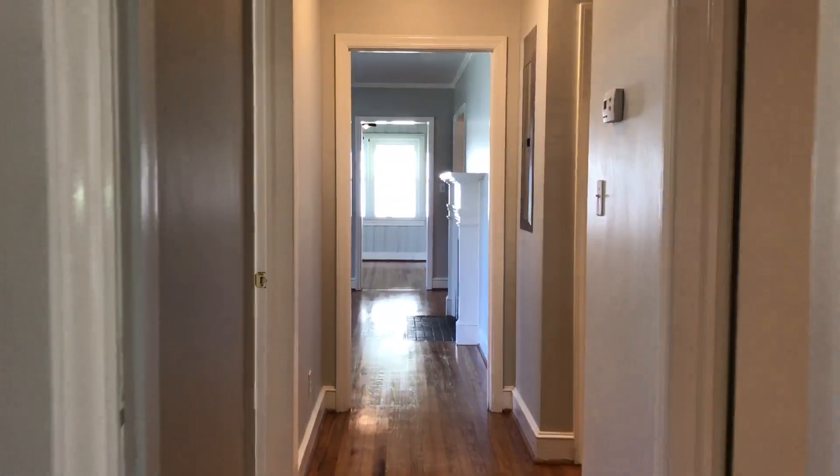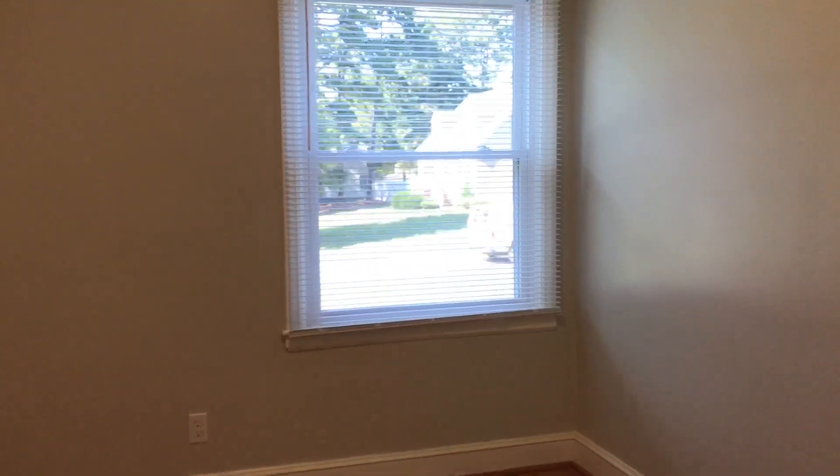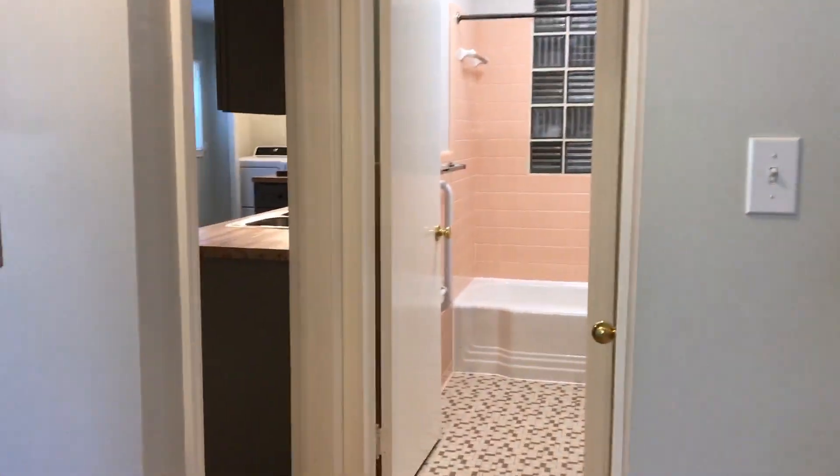Guest bedroom number one, guest bedroom number two, and guest bathroom just off of the kitchen and hallway.